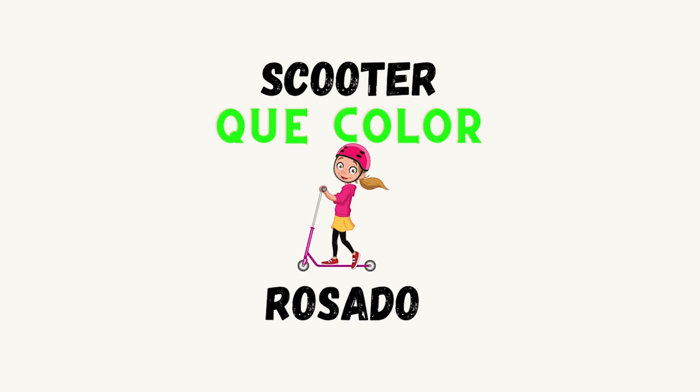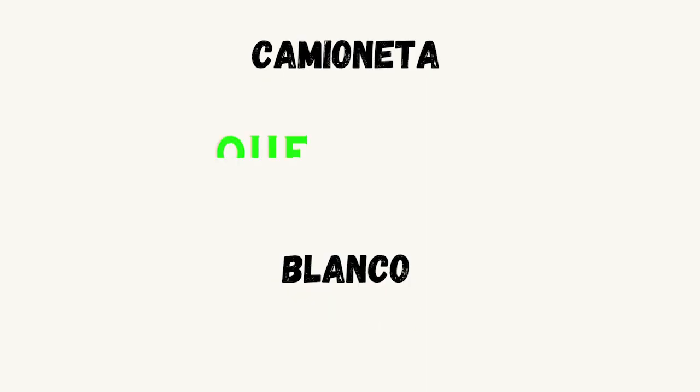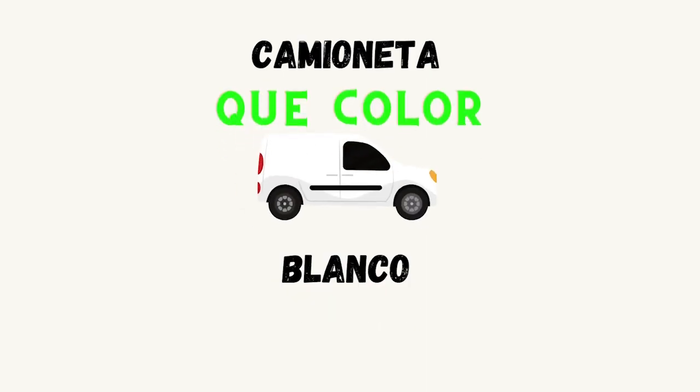Here we have a scooter. ¿Qué color es el scooter? Rosado. Excellent. Here we have a van. Van in Spanish is camioneta. ¿Qué color es la camioneta? Blanco.